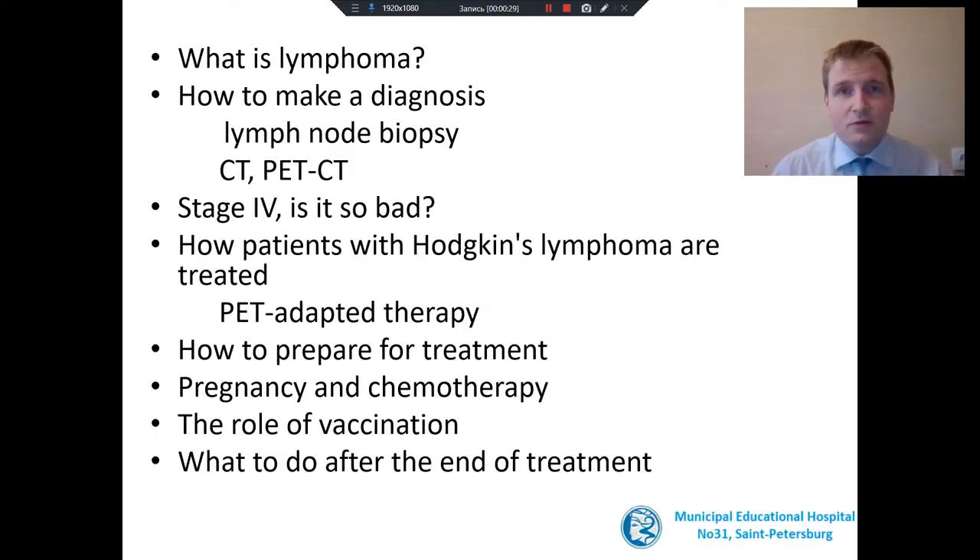I will talk about what lymphoma is, how to make a diagnosis, what is the value of lymph node biopsy, CT or PET-CT scans, what is the fourth stage, how patients with Hodgkin's lymphoma are treated, what is PET-adapted therapy, how to prepare for treatment, some words about women's health, the role of vaccination, and what to do after the end of treatment.